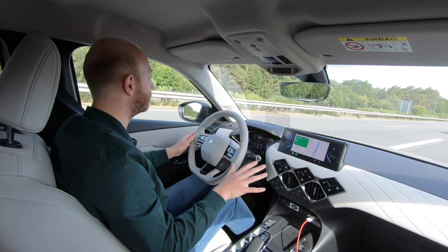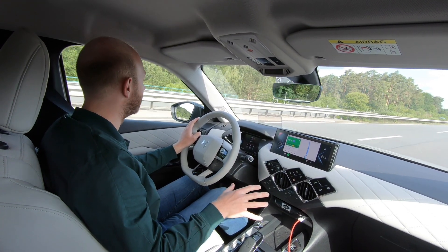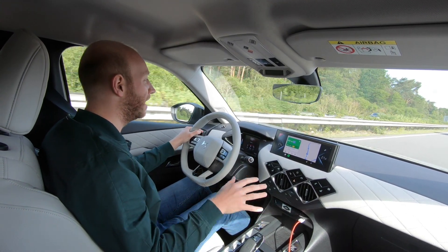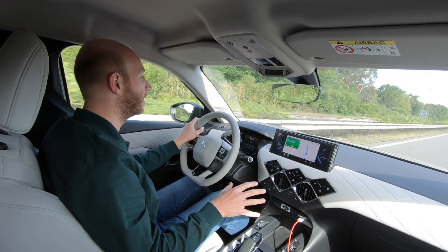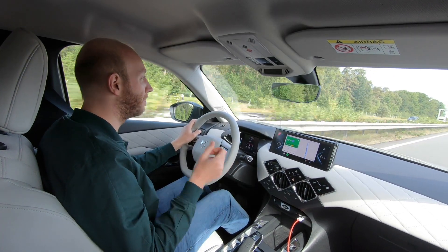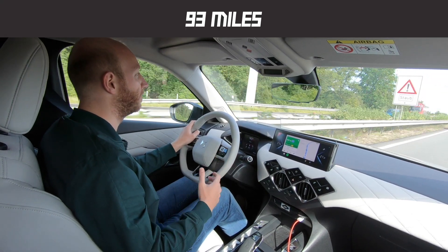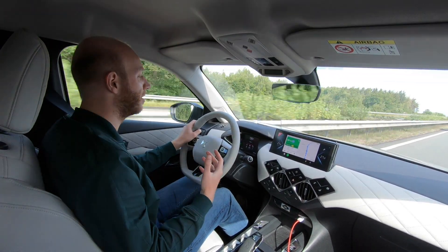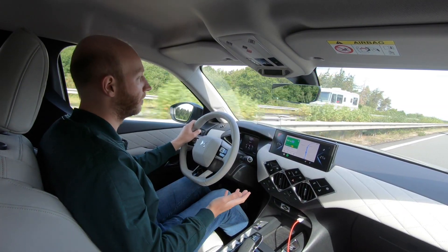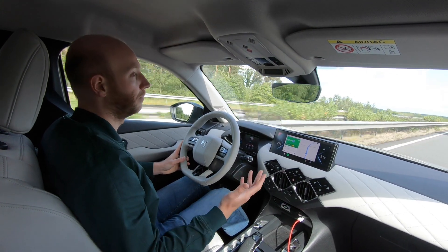I've put the car in sports mode, like I always do. Some numbers: this car actually has a 136 horsepower engine, so that is not a lot. It will do zero to 100 in about 9 seconds, and it has a top speed of 150 kilometers an hour. So this car is not the fastest car in the world, but it's fast enough for most driving.